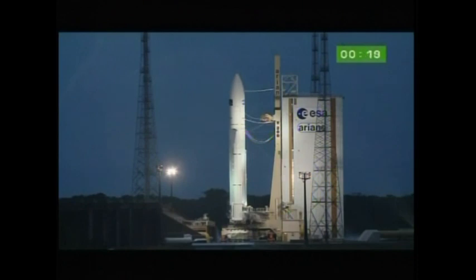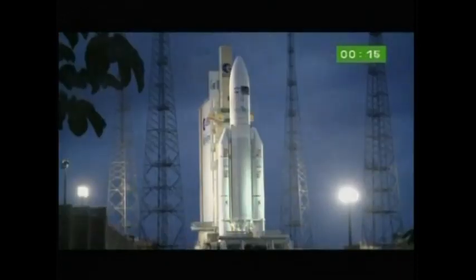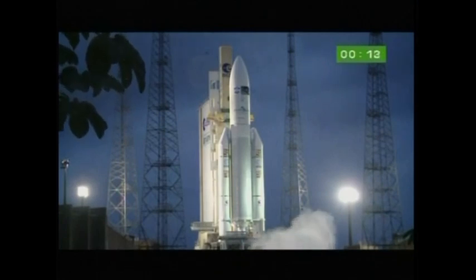We'll let the DDO call out the final countdown and be back after Arianne has cleared the tower. À tous de DDO, attention pour le décompte final.